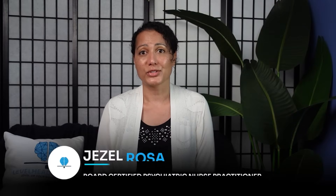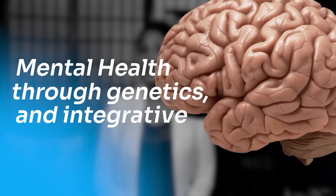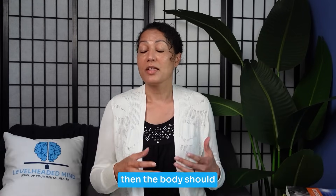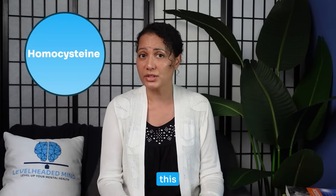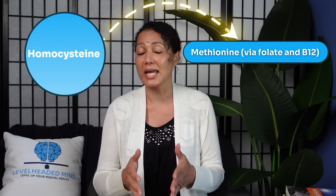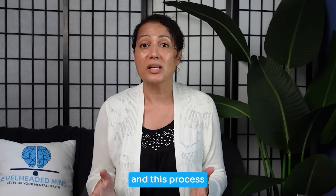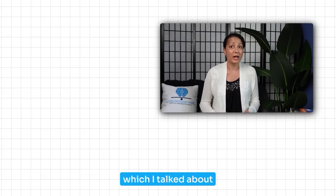I'm Giselle Rosa, a board-certified psychiatric nurse practitioner here to help you optimize mental health through genetics and integrative and functional medicine using a skills-before-pills approach. So what is homocysteine? Homocysteine is an amino acid produced as a byproduct of methionine metabolism. When your body breaks down methionine — an amino acid found in protein-rich foods — homocysteine is formed. The body should then recycle this homocysteine into methionine via folate and B12, and into cysteine via B6 in the transsulfuration pathway.